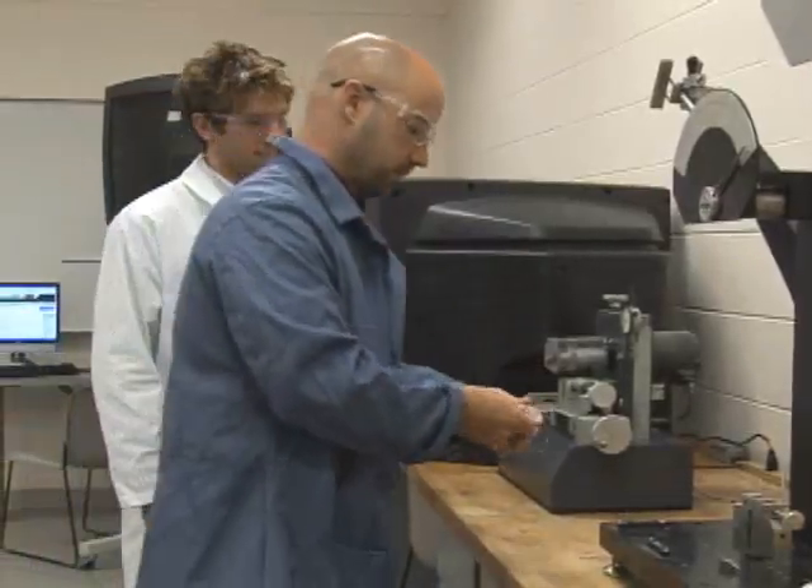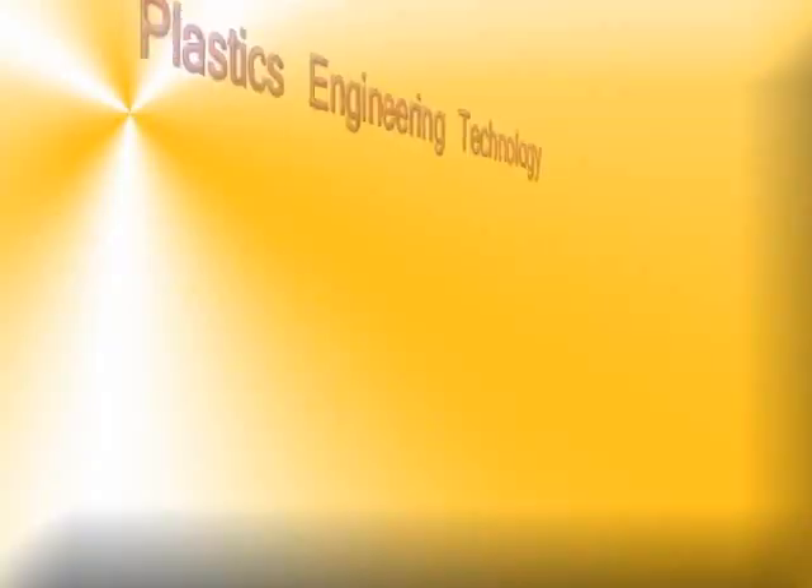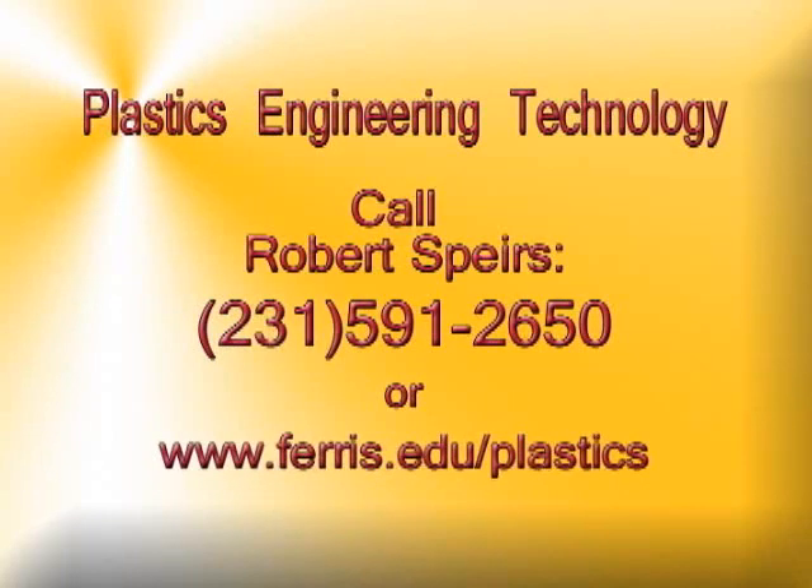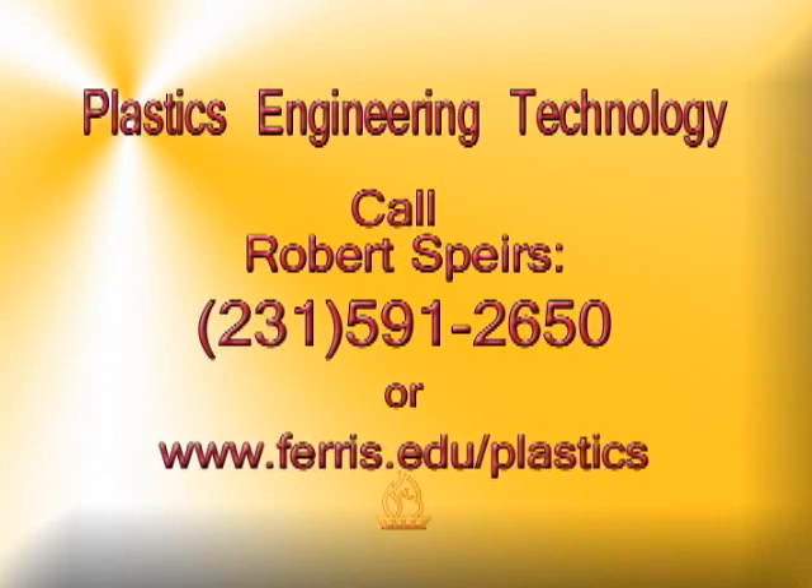Our number is 231-591-2650. You can access the website — you'll see course offerings, a profile of the faculty, and some frequently asked questions. It's here to stay. Plastics aren't going to go away. There's a career here.